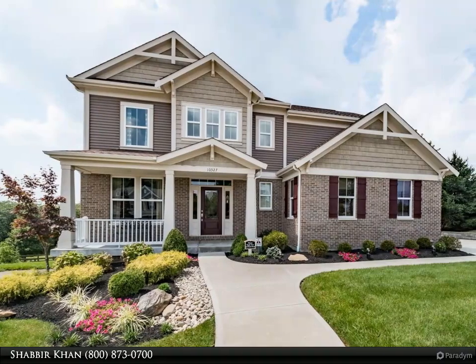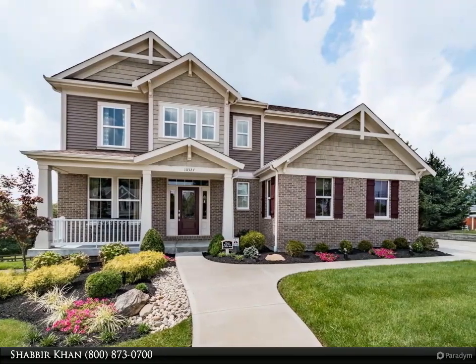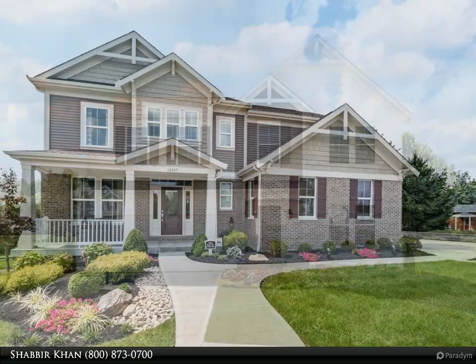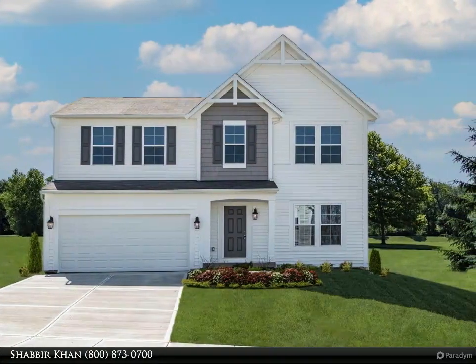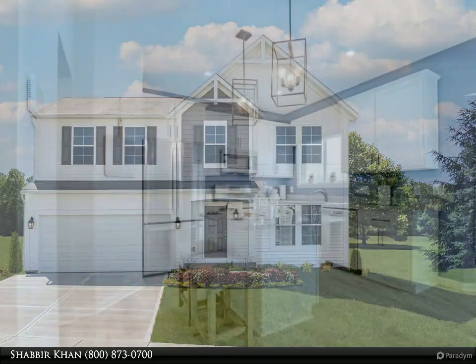Tour our decorated model — the Jensen has everything you need to bring your family together in one space. This new home design features up to six bedrooms and four full bathrooms, including the option for a main floor guest suite.